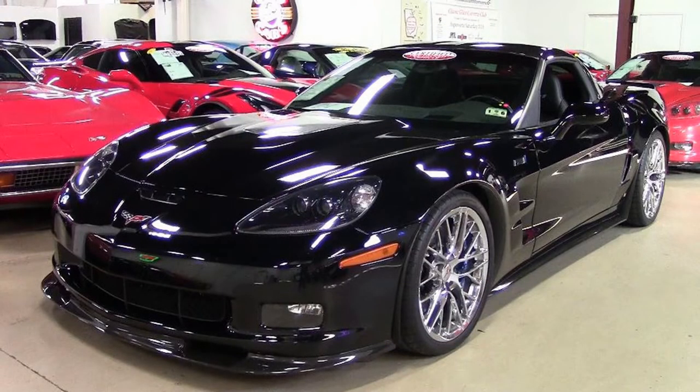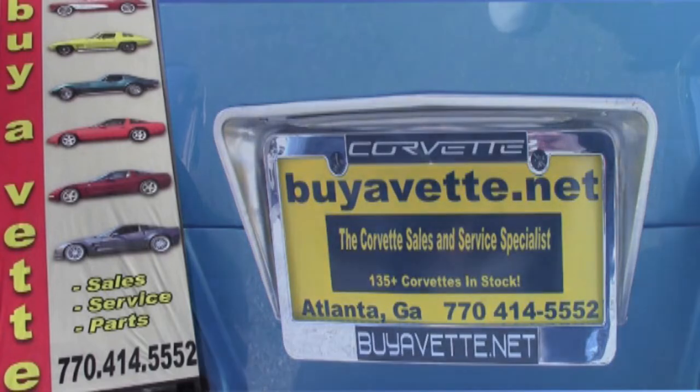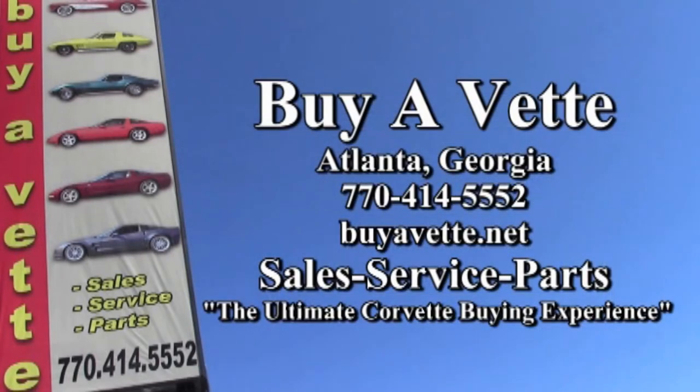We can ship this car anywhere in the nation. You can contact us at 770-414-5552, and we'll help you with this or any one of the 120 Corvettes we have in stock. Remember, we're buyavet.net in Atlanta, Georgia.